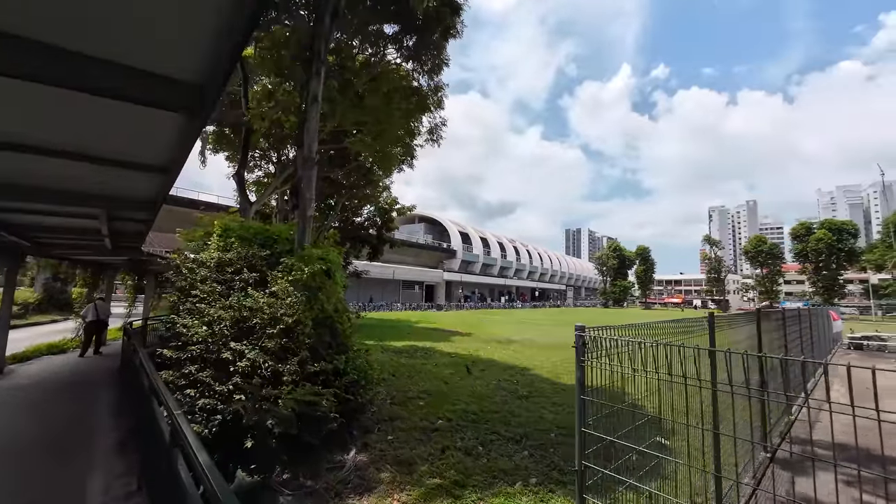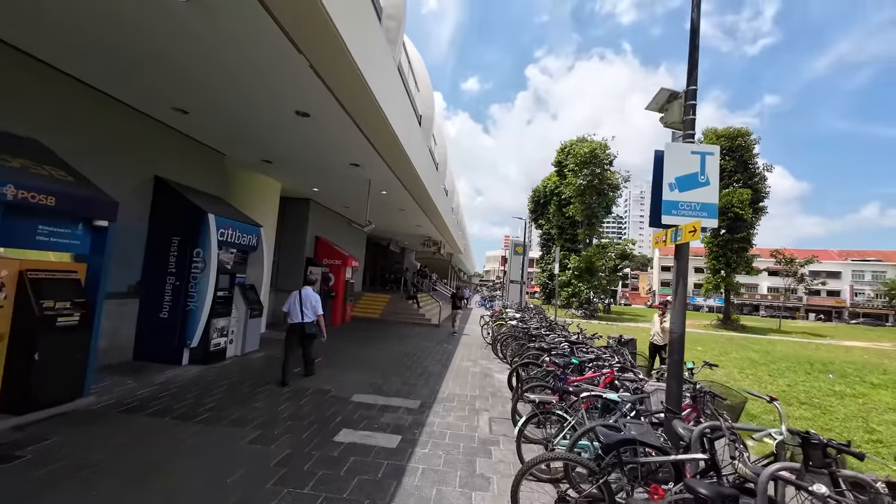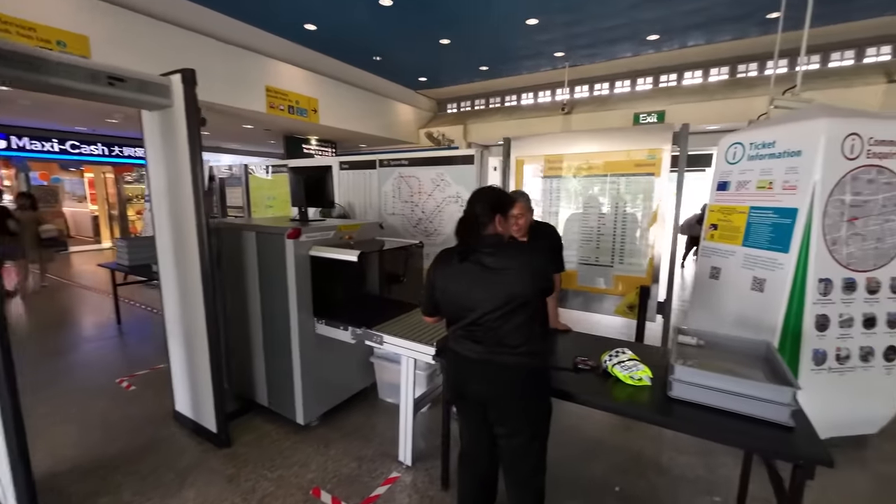First things first, we need to get to the city center. I'm currently a bit outside of the city center and let's see what the public transportation is like here in Singapore. I think there's an MRT station here — they call it MRT, but it's like a subway or metro. Let's also see how easy it is to use as a foreigner.